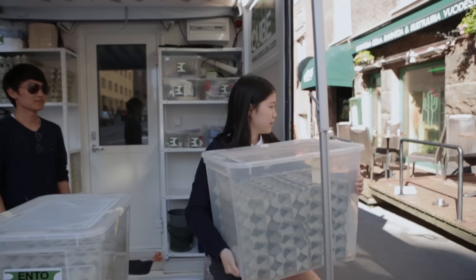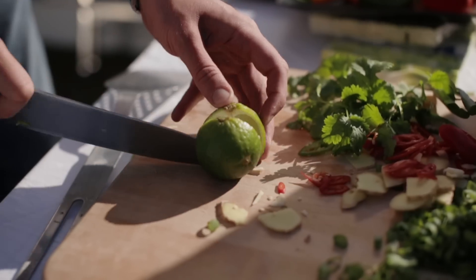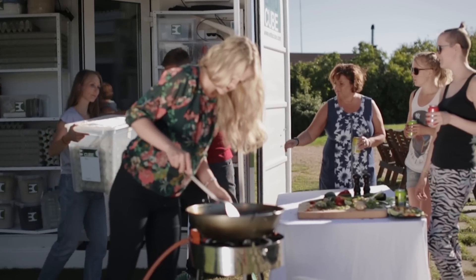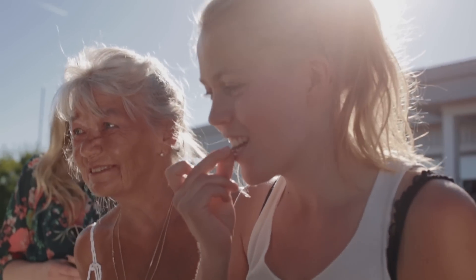We are going to revolutionize the way food is produced in urban environments. With an Ento Cube, you can produce food in places previously thought impossible. Since the cube can feed so many, it brings entire communities together.